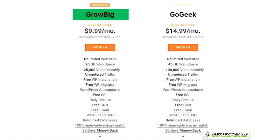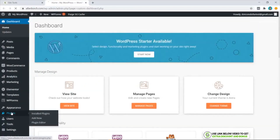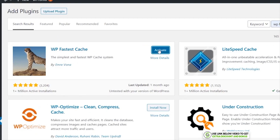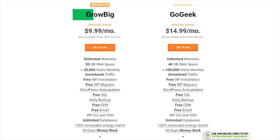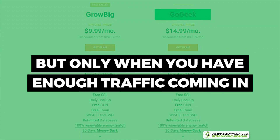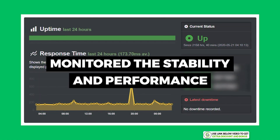I also tested their Grow Big and Go Geek plans to see how fast their premium plan really is compared to just installing a free speed optimizer plugin. I deactivated SG Optimizer and replaced it with the free plugin WP Fastest Cache. The new speed is 2.7 seconds, which is 0.8 seconds slower. There is enough of a difference for the Grow Big and Go Geek plans to be worth the extra money, but only when you have enough traffic. At the beginning, I would just stick to their Startup plan.